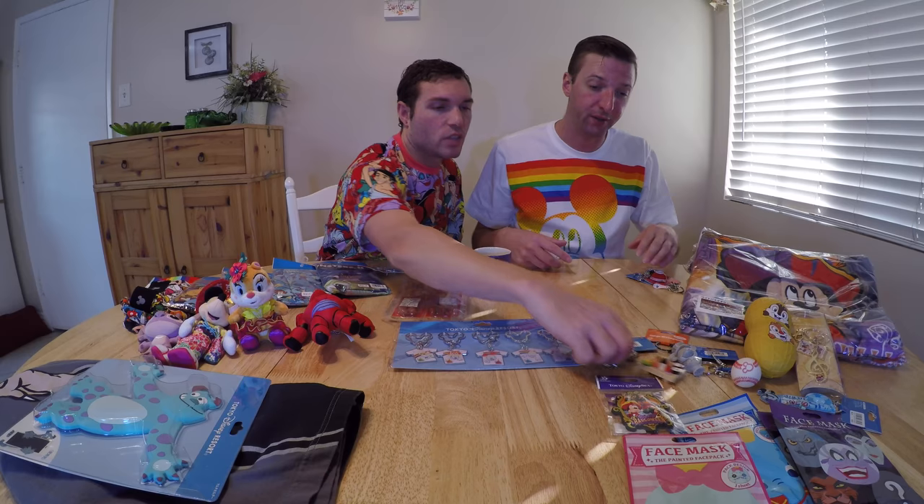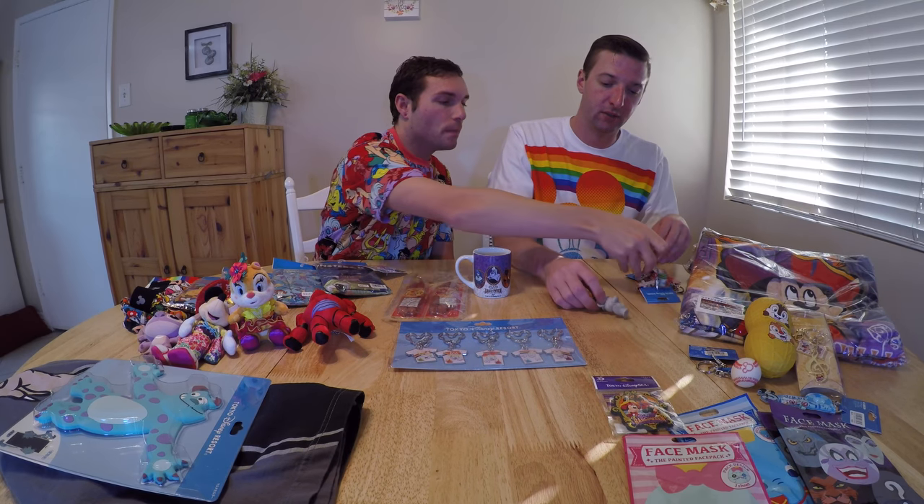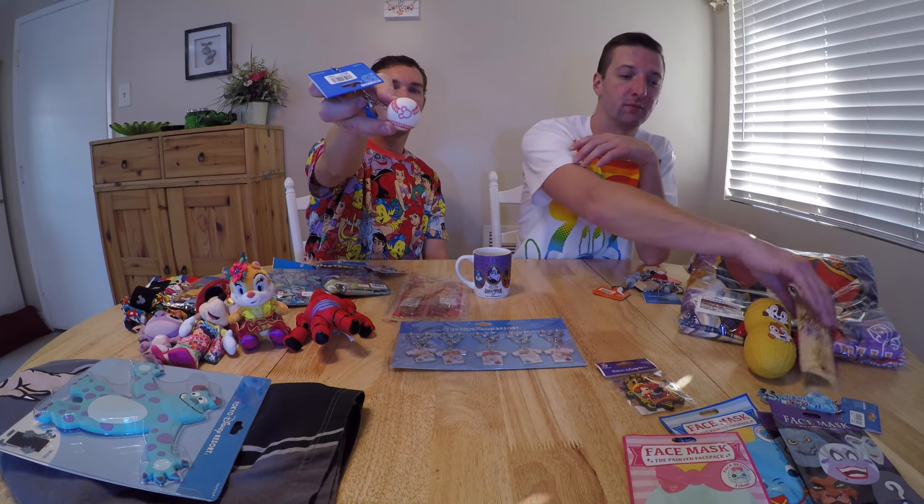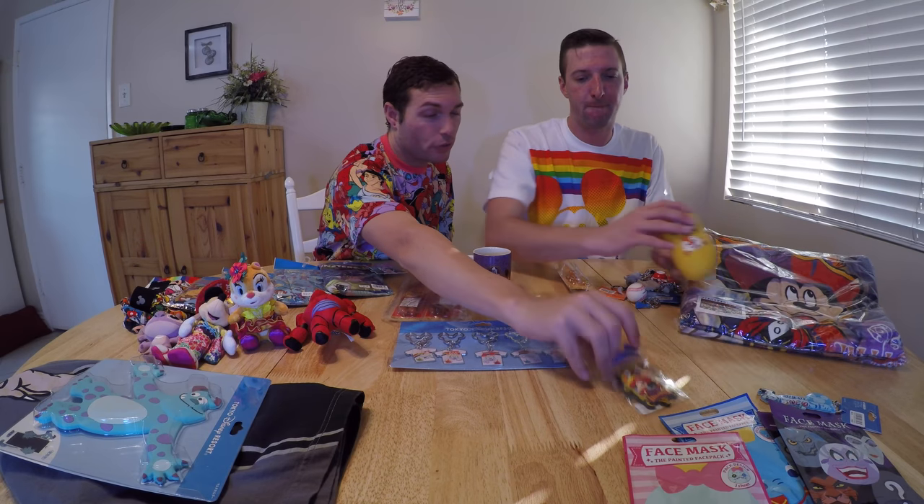That shirt actually came in about eight different styles with different characters — those keychains represent all the different styles, but we only bought one shirt. We got another sushi keychain because it's the coolest one. There's also a Halloween one — it's Mickey as one of the heads in the Haunted Mansion. We got a baseball keychain for my dad, since baseball is big in Tokyo, and a musical one for a friend who's a music teacher. This keychain is part of the 35th anniversary Tokyo Disney Resort merchandise — technically it was also Tokyo DisneySea's 17th anniversary.